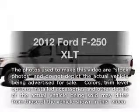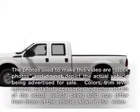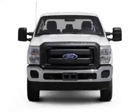Check out this 2012 Ford F-250. Everything you need under one roof with this great vehicle.